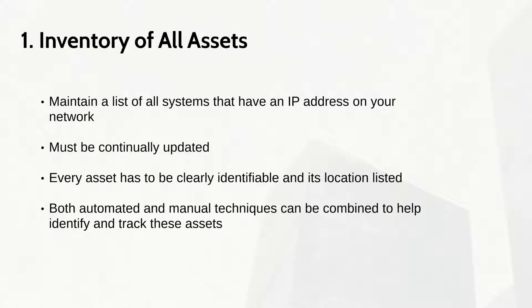A combination of automated and manual techniques can help identify the assets, as no one tool provides a full security posture of a network. This combination can provide the most accurate and up-to-date picture of an organization's assets.